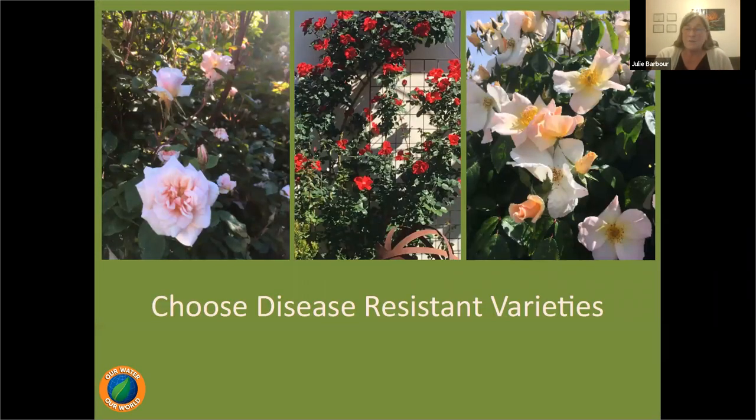When shopping for new roses, take advantage of nursery tags that indicate disease resistance — for example, resistance to powdery mildew, black spot, or rust. If you lost a rose previously, write down why and use that knowledge to avoid repeating the same issue with a new plant.